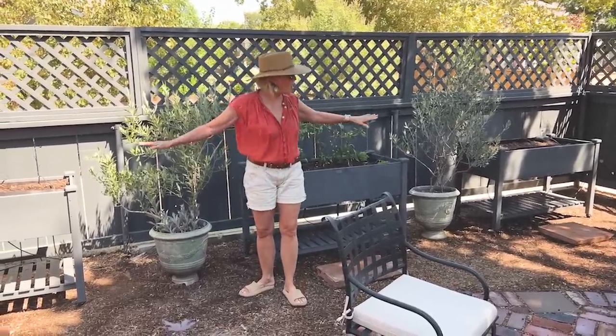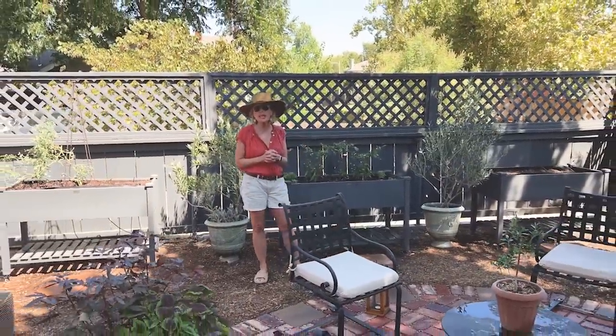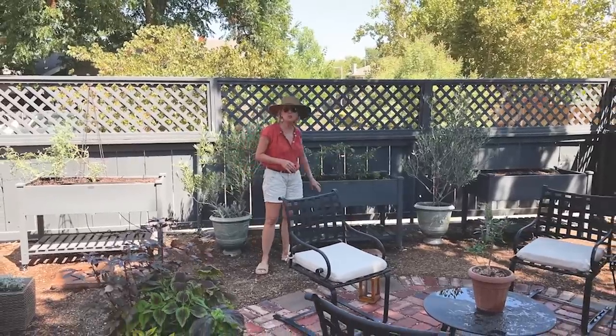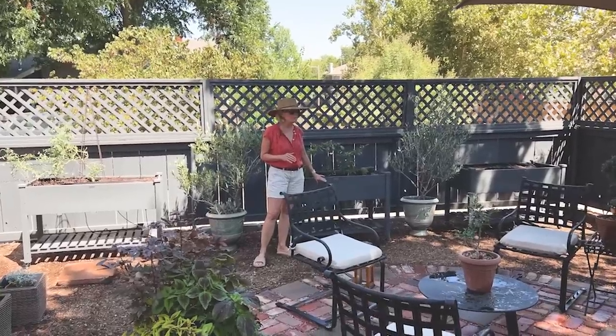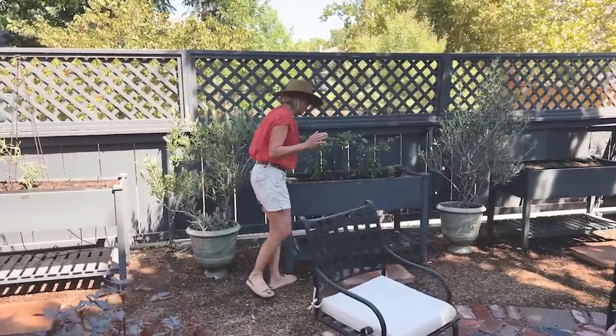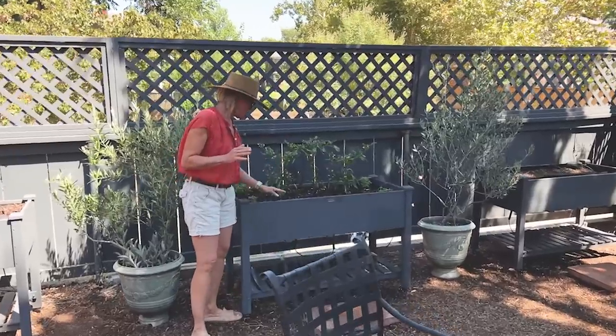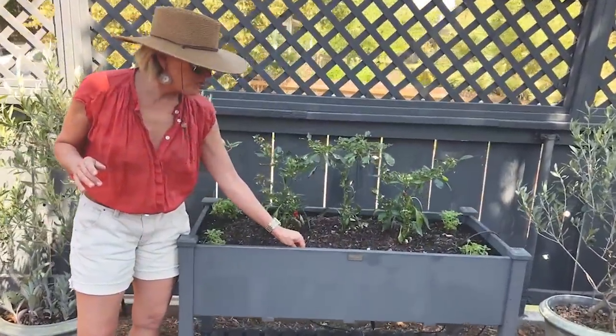I got all of my raised beds, which you have seen in the past — they were put together — but we took them back to Kayla's shop because I wanted to reinforce the bottom so that they could really handle all of the weight. And if you come a little bit more closely, you can see that they have been lined.